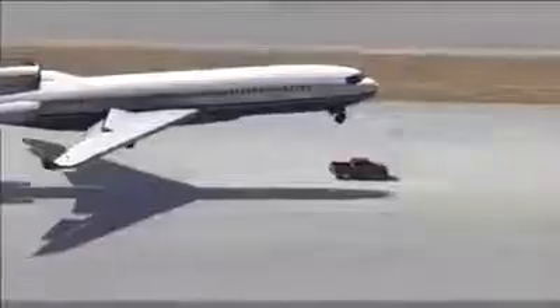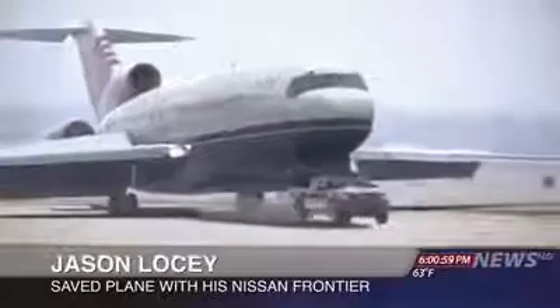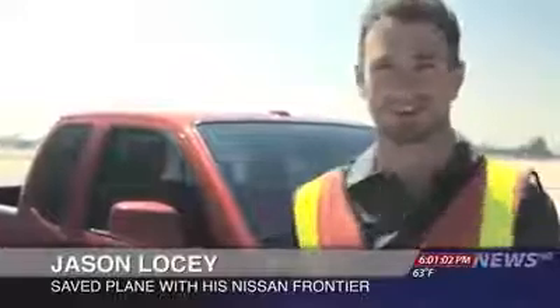The truck, a Nissan Frontier, was driven by an airport mechanic. He says he doesn't consider himself a hero. I heard it come in over the radio. The plane was coming in, so I just had to gas it, get it up to full speed. I got the Pro 4X off-roading package, so this thing can handle some pretty rugged stuff.